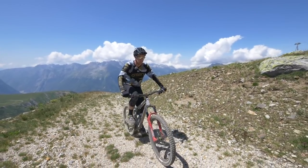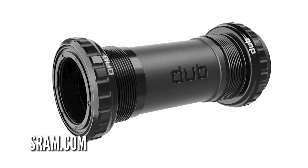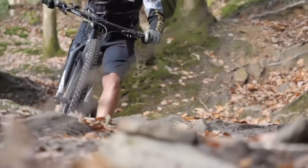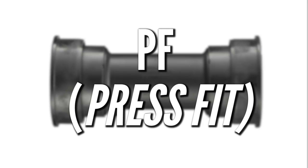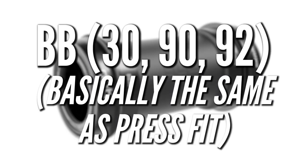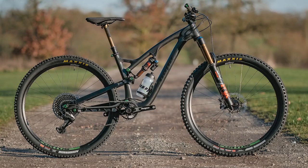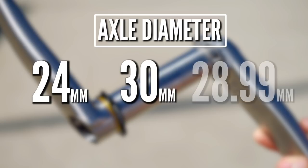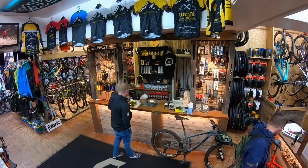Bottom brackets — are you ready? Threaded, press-fit, BSA, PF-30, 92, BB-30, T-47, DUB. That's probably not all of them either, but it shows just how much effort has gone into such a relatively simple part of your bike. They're just a set of bearings after all, but they do play quite a big part. Generally speaking, PF means press-fit, BSA and threaded are basically the same, and BB is pretty much another version of press-fit. It's completely down to what the manufacturer has decided to build the bike around. And you also have to make sure you have the right axle width — 24mm, 30mm, and the new 28.99, and there's even a secondary 24mm. When in doubt, ask a bike shop because they've probably seen them all.